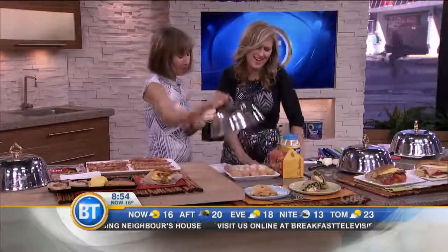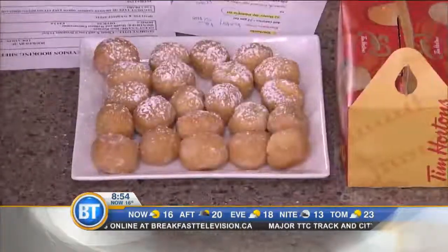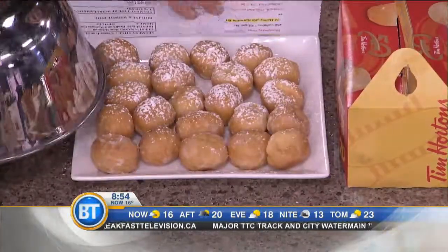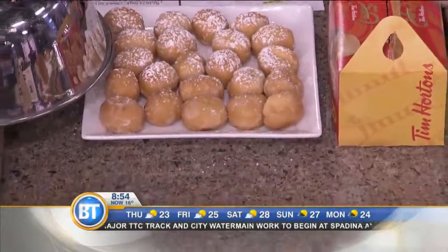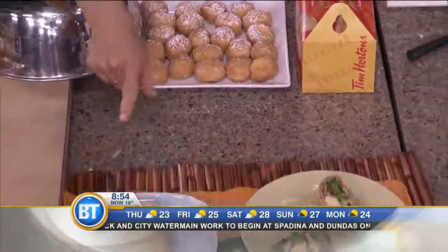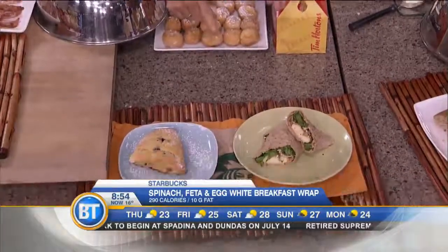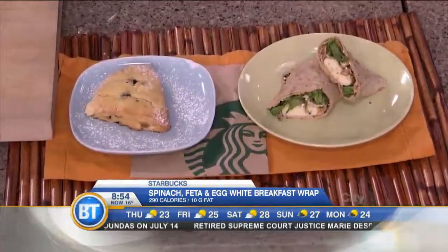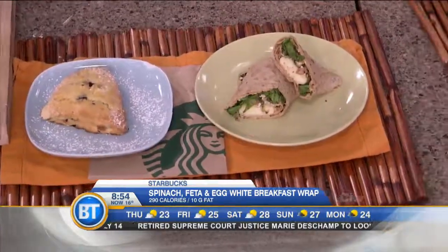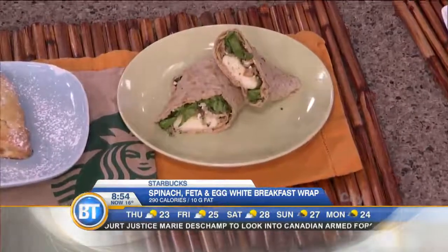You could have 22 Tim Hortons honey dipped donuts in terms of fat from that scone. Instead, they have an amazing breakfast: the spinach, feta, and egg in a whole wheat tortilla — 290 calories versus 460, and 10 grams of fat. When you're eating breakfast, look for protein and complex carbs. The scone is just sugar and fat, so no.